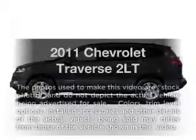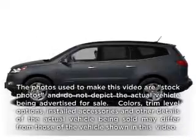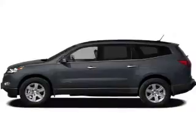Presenting the 2011 Chevrolet Traverse — everything you need under one roof with this great vehicle.